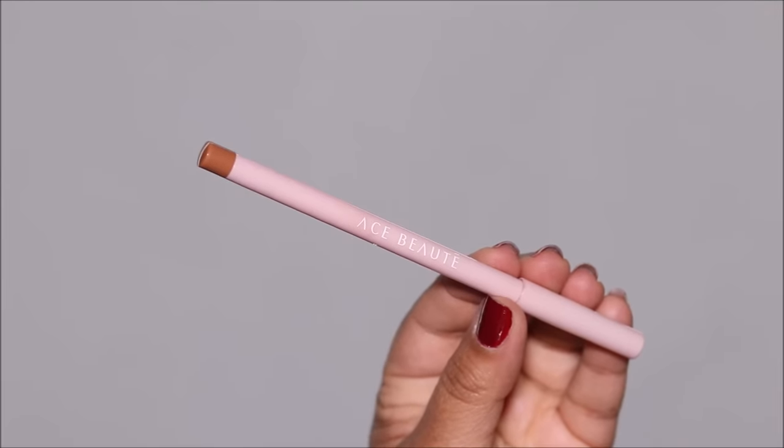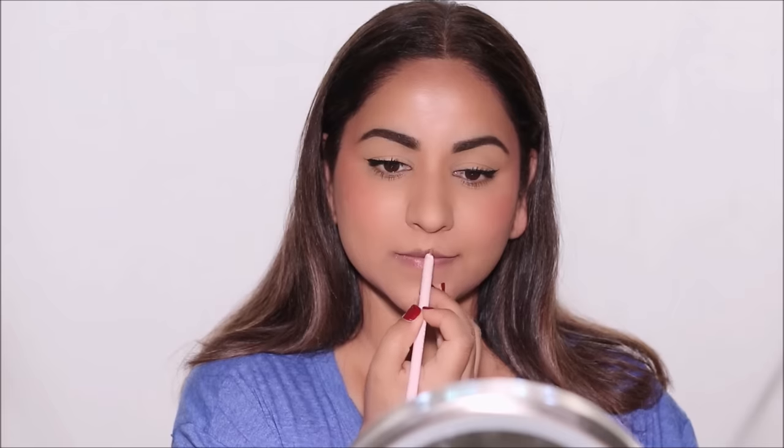Then I'm going to be using a lip liner from Ace Beaut to line my lips as well as fill them in. Rather than using too many products, I'm only using a lip liner. What I love about lip liners is they're more long-lasting than a lipstick, and I love lip liners that are not overwhelming — ones that just enhance your natural lip color. This lip liner is one such product.